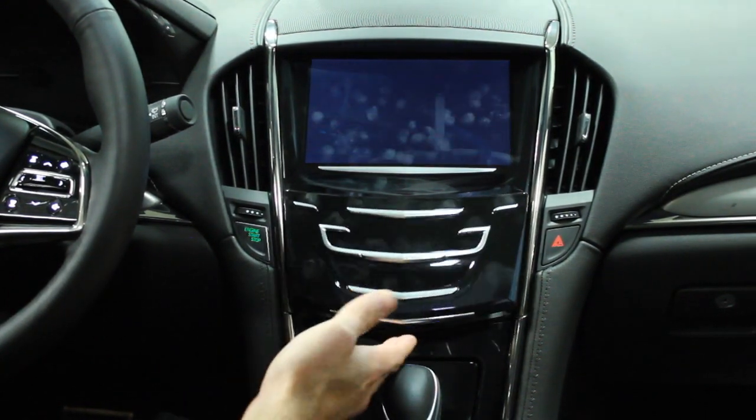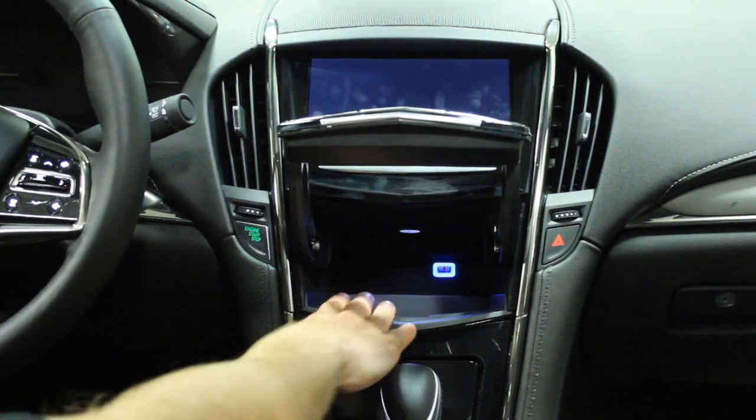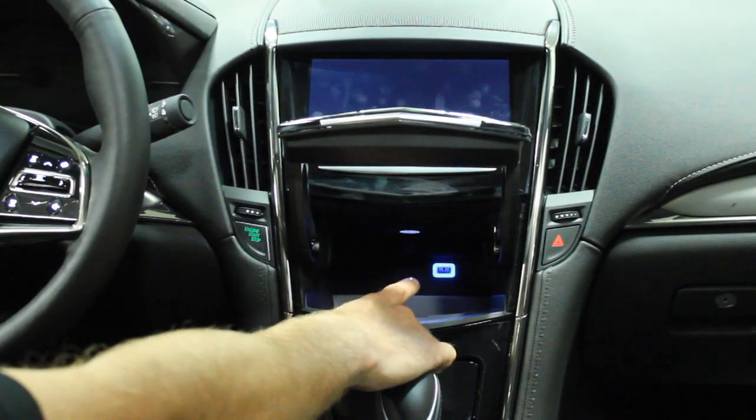Under here it has a motorized compartment that opens up and you can put your personal belongings in. If you do have USB music you can plug it in there as well.